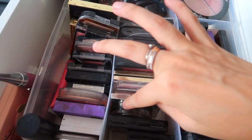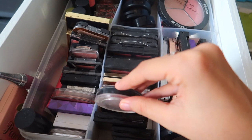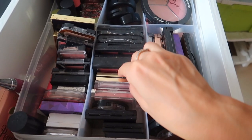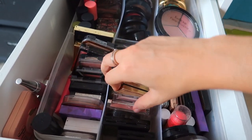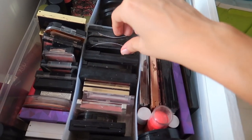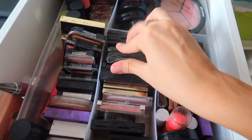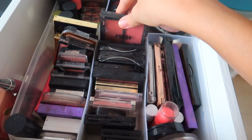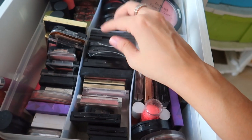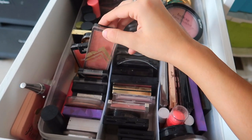Quite a lot of blushes in here to be honest — some MAC ones. This is from Faces, I think it's called Cinnamon — I love this, it's quite nice. Some Clinique, Essence, Bobbi Brown. Some NYKAA blushes — I actually quite like those, they're really nice. Oh wait, this is my MAC highlighter — I don't know why it got into the blush section! If you guys haven't tried this baked highlighter from MAC, you are missing out. Some Estée Lauder, Rimmel, some Makeup Revolution.